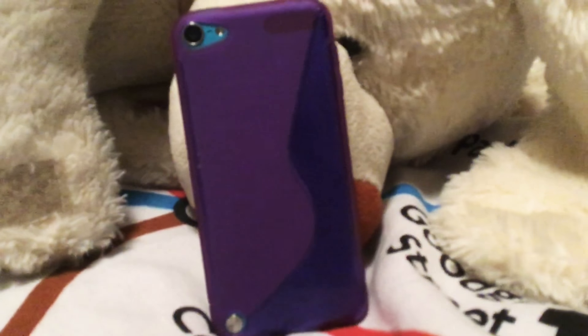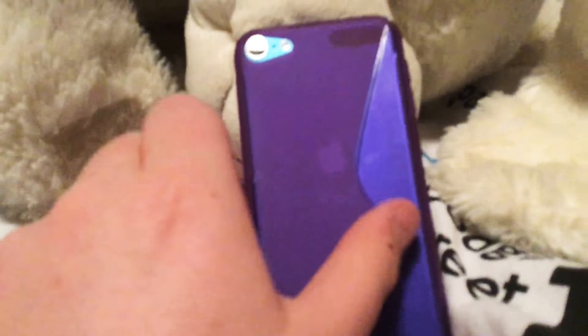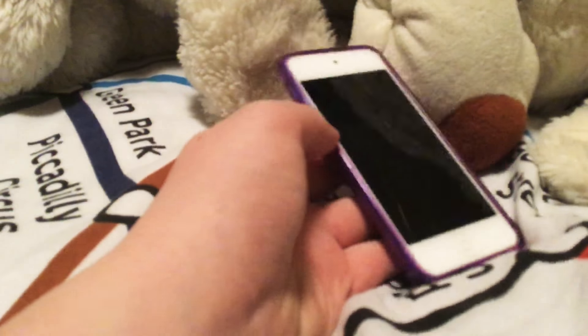Hello and welcome to another video. I'm going to be showing you what is on my iPod Touch. It's in a purple case — my sister gave this to me because I only like the flip ones, so my sister gave this to me. There's another iPod going, so turning it on.